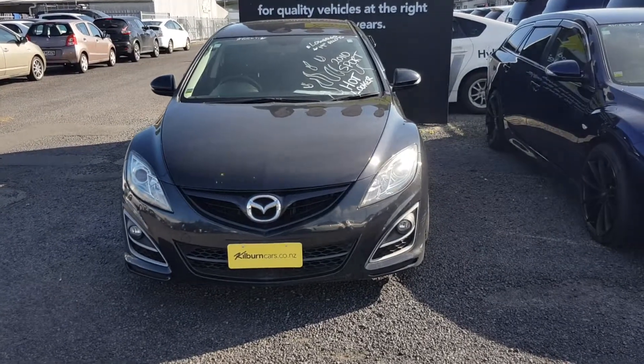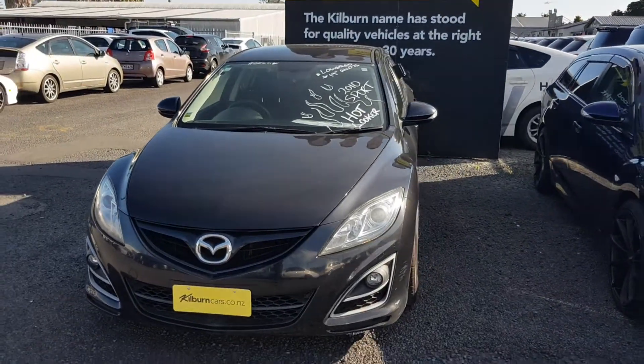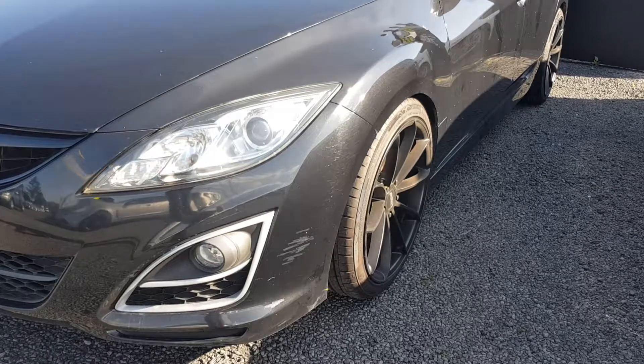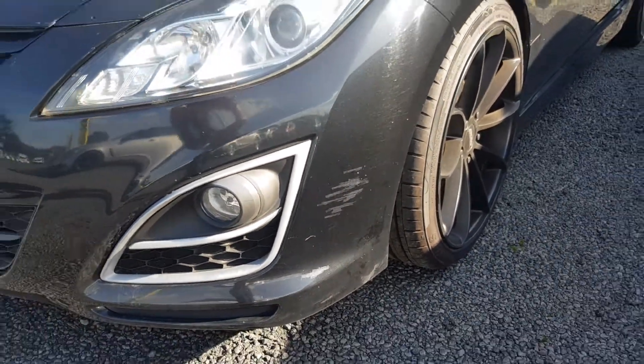Hey Shanice, here's your video as promised. I'll just go around the car and if I see anything that stands out I'll point it out to you, such as maybe that front left bumper there — it just had a bit of a touch-up on it. Hope you can't see it too well in the photos, but there she is.